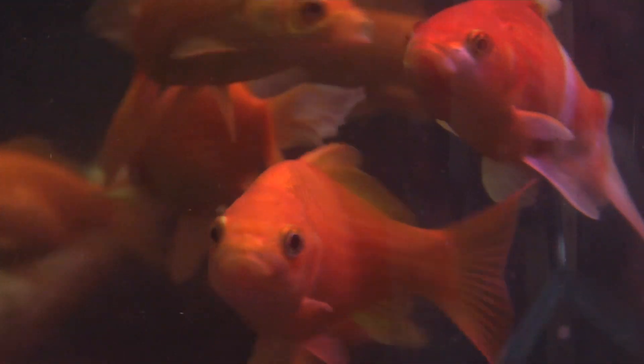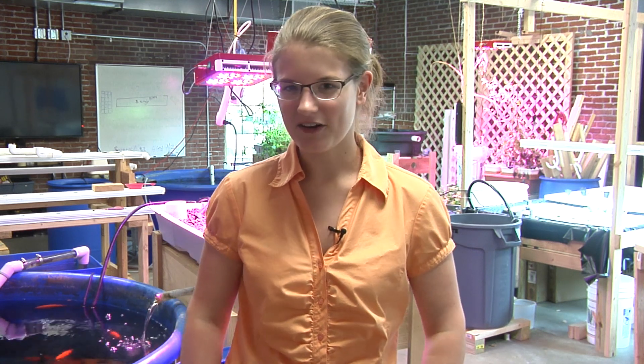Sustainability is an important part of any society, and the way that we are helping the public reach this goal is by education. The Aquaponics Lab is suited to educate the public on all matters of sustainability, but we focus on aquaponics.